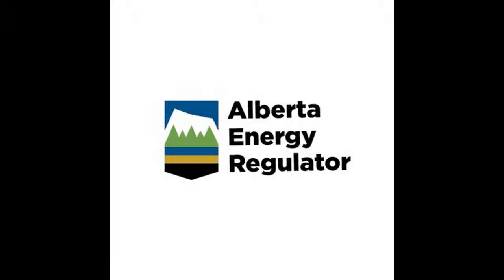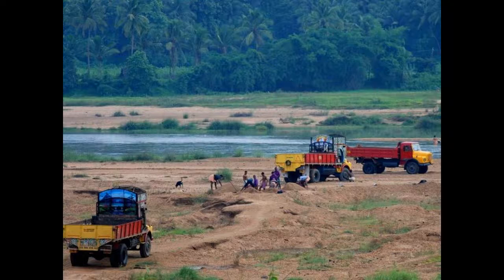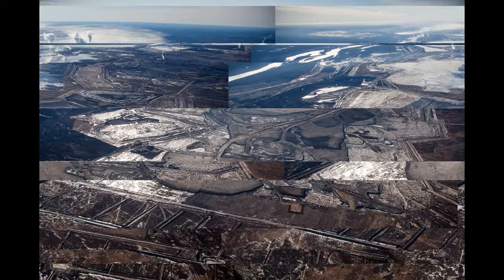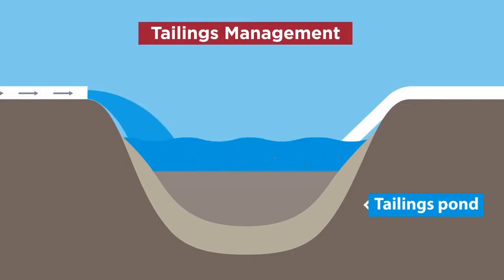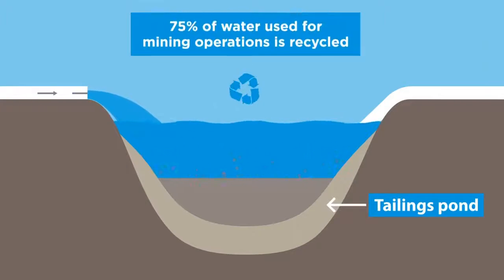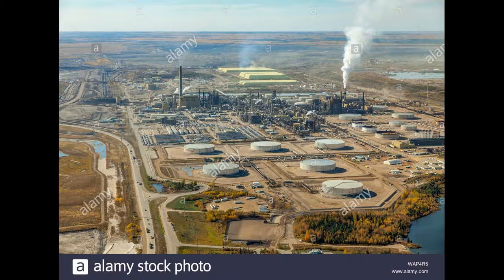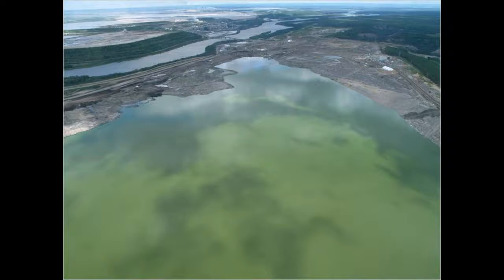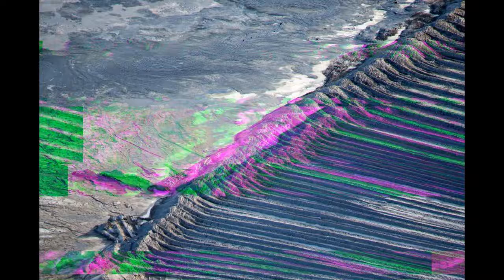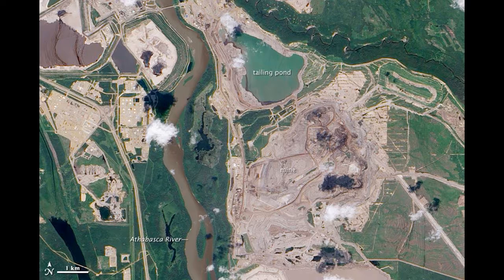On 31 December 2018, Syncrude was fined $2.75 million after pleading guilty under the Federal Migratory Birds Convention Act and Alberta's Environmental Protection and Enhancement Act in relation to the deaths of 31 great blue herons in August 2015 at the MLSB. At the time, the MLSB inactive sump was not covered by Syncrude's Waterfowl Protection Plan to deter birds from landing at tailings areas.